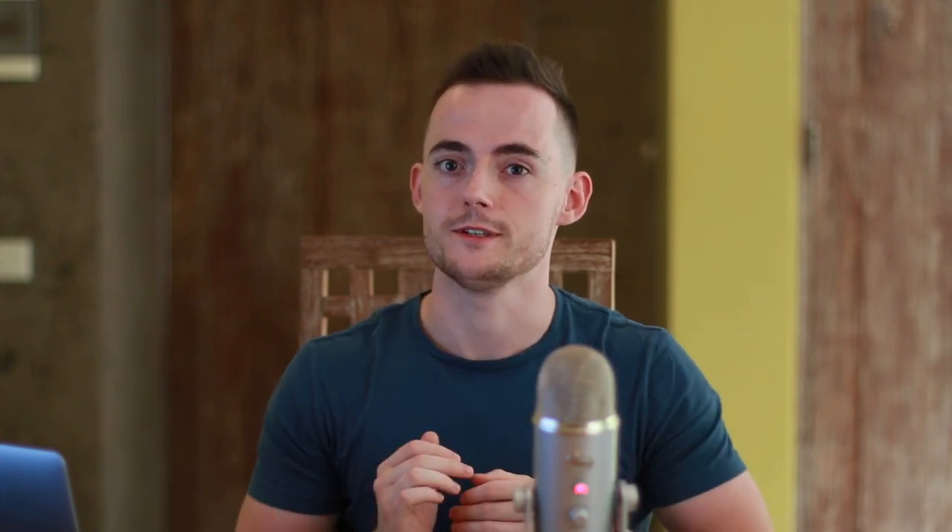Aside from the obvious differences between these two restoration methods, it's important to look at the outcomes they provide. The main difference is that non-surgical methods typically aim to solve the issue at the source, while surgical methods aim to cover the issue. When you go the surgical route, you'll very likely be back within the next 10 to 15 years because thinning and hairline recession has reoccurred. With non-surgical methods, however, you can treat the issue at the source and prevent further issues from occurring.